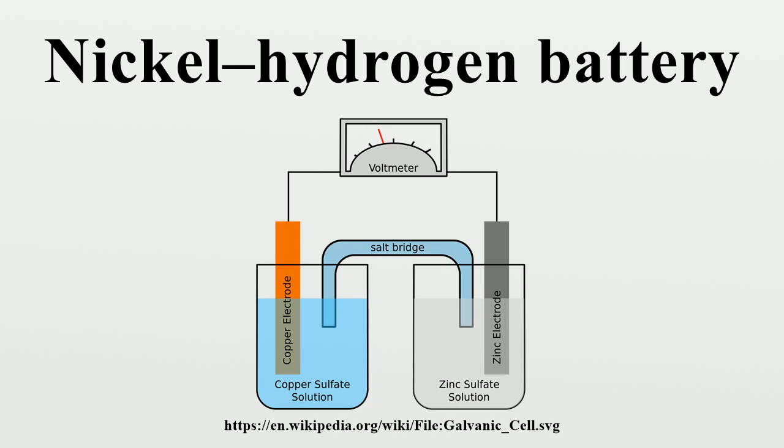The nickel-hydrogen battery was patented on February 25, 1971 by Alexander Illich Kloss and Boris I. Zlovich Center in the United States. NiH-2 cells using 26% potassium hydroxide as an electrolyte have shown a service life of 15 years or more at 80% depth of discharge.